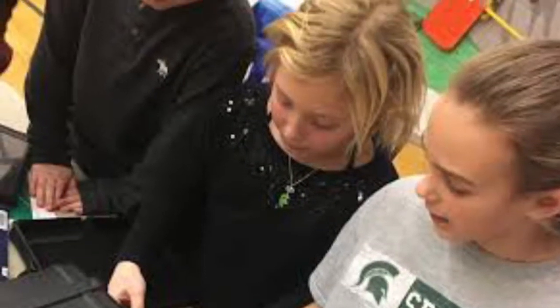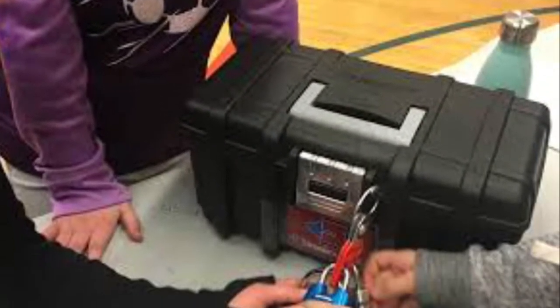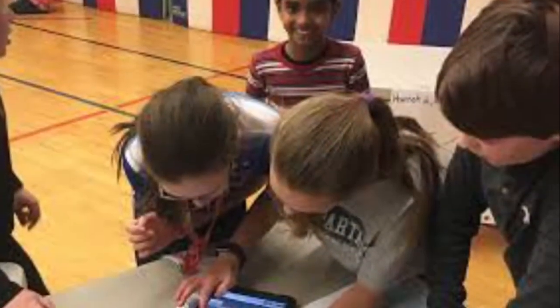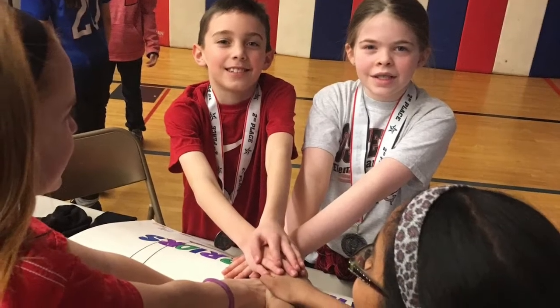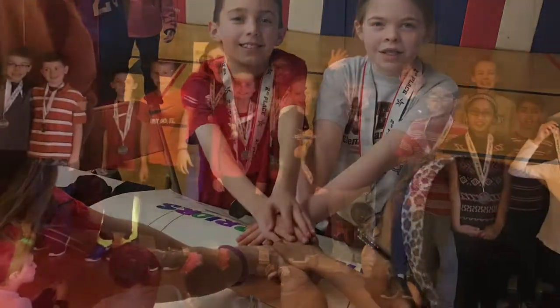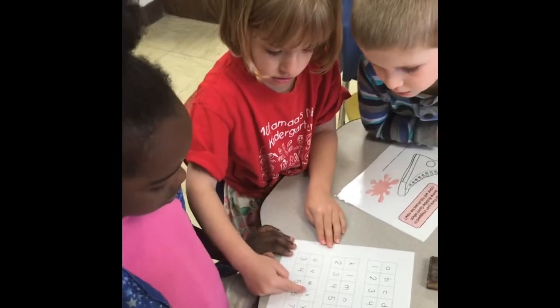We created a breakout for our staff to play around December to introduce them to the concept, and since then every grade level in our school has completed one or more breakouts with their students. Teachers are writing their own puzzles to match their curriculum, and grade levels are collaborating to match experienced players with younger learners. Kids can't get enough — they ask for more breakouts all the time.